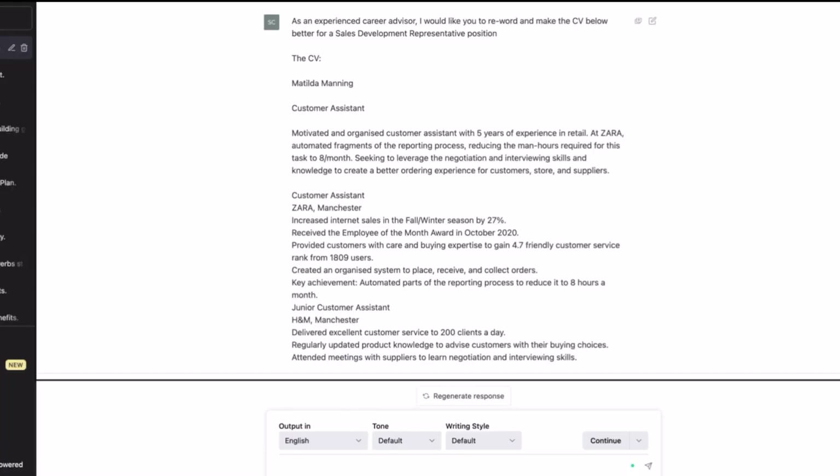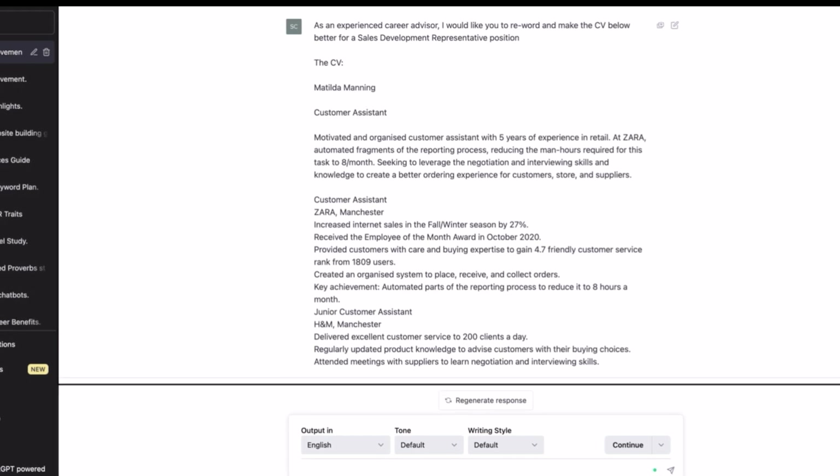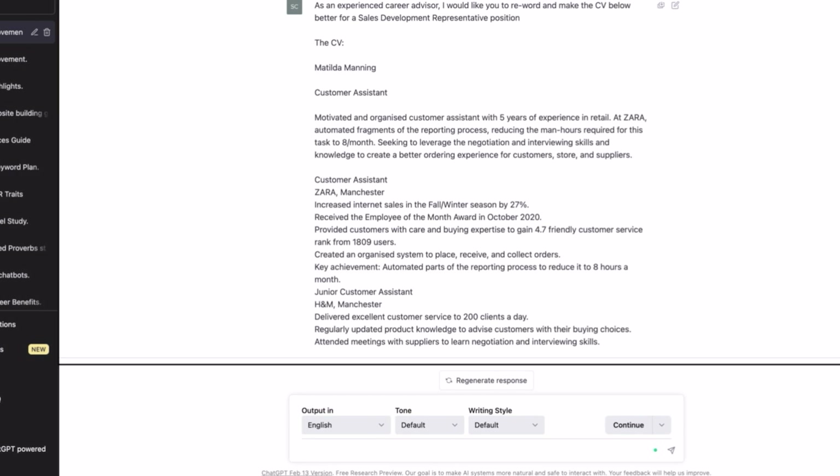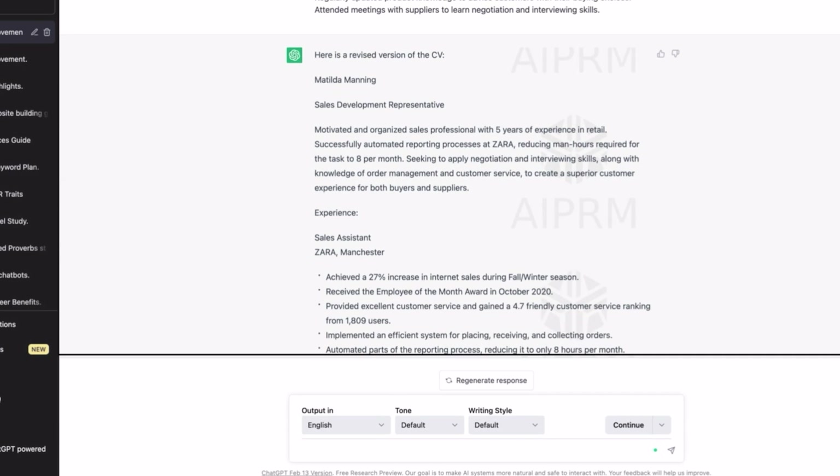Here is an example CV — Matilda Manning. I asked ChatGPT to act as an experienced career advisor and reword the CV to make it better for a Sales Development Rep position. I copied and pasted the whole CV — an example from Google. She worked at Zara and was a junior customer assistant at H&M, so really just customer assistant work, nothing too crazy in sales.